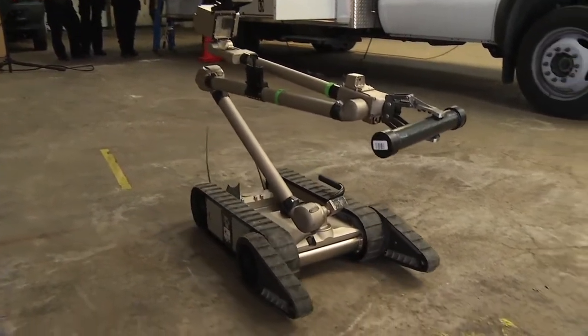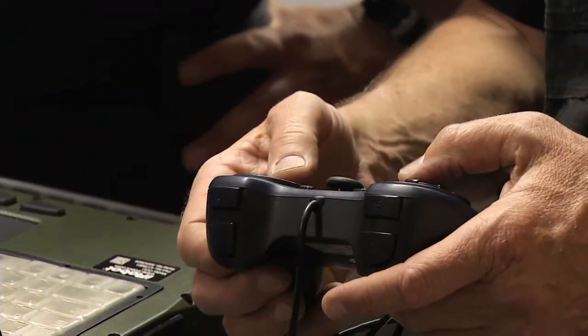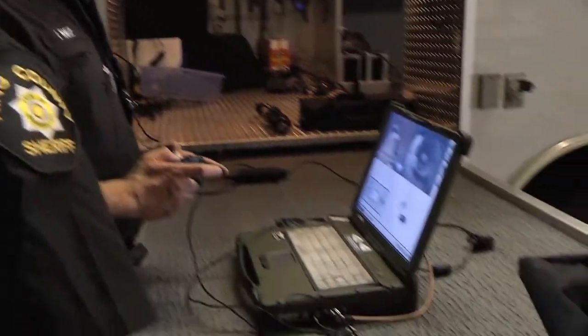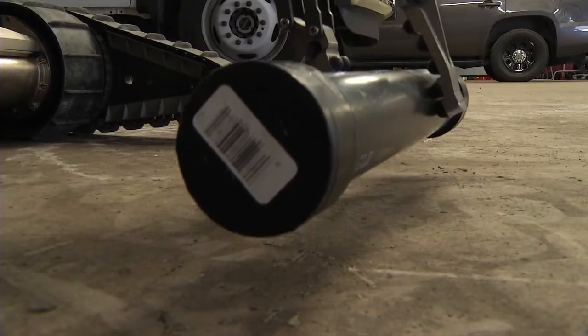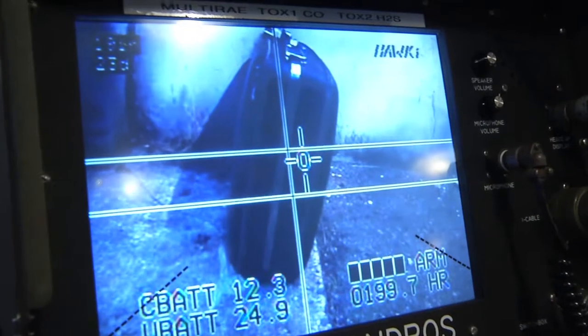This one runs off software, runs off a laptop, and uses a PS3 game controller. Members of the King County Bomb Unit are brushing up on the latest technology. They're practicing what to do in the event of a bomb threat. On this day, they're using a robot with a high-powered water sprayer to practice destroying a threat disguised in this suitcase.